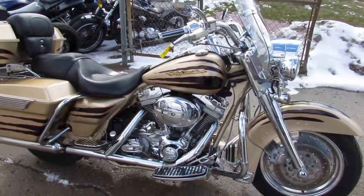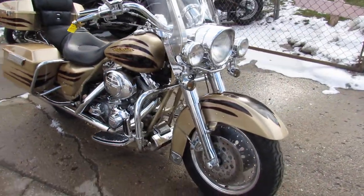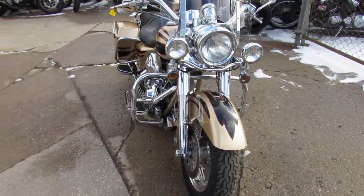This bike turns heads everywhere you go guys — super unique color, hard to find. It's the 2003 Screaming Eagle Road King.